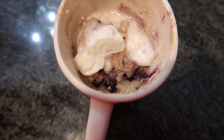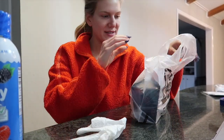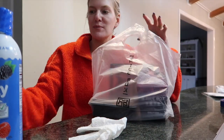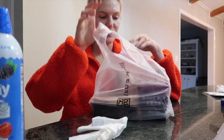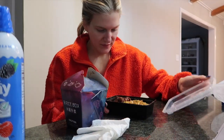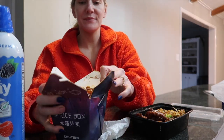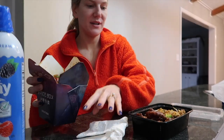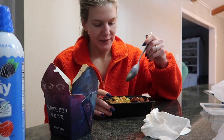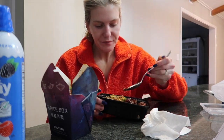Matt's coming from work and he just surprised me with Rice Box as I'm eating my mug cake! Rice Box is a Chinese food place here in Houston. He got fried rice and orange chicken. Oh my goodness — this is so good. The fried rice is so good!